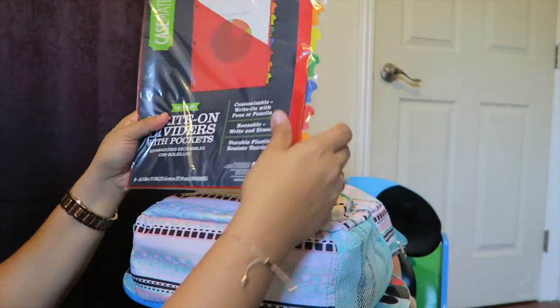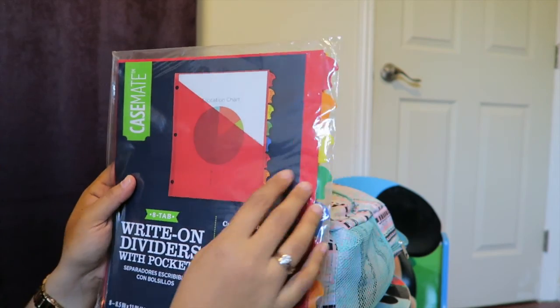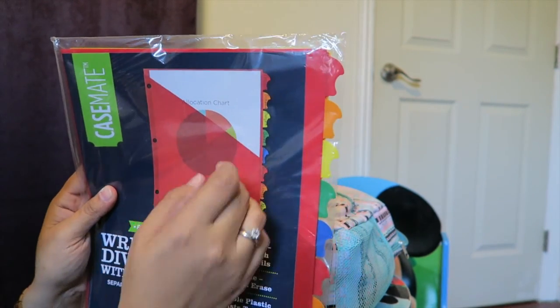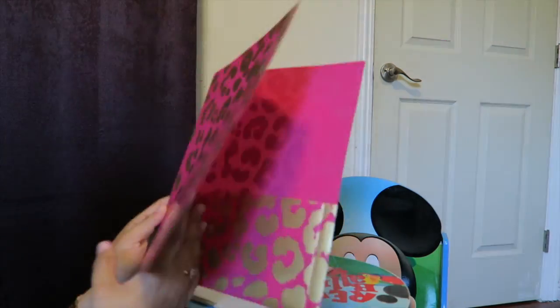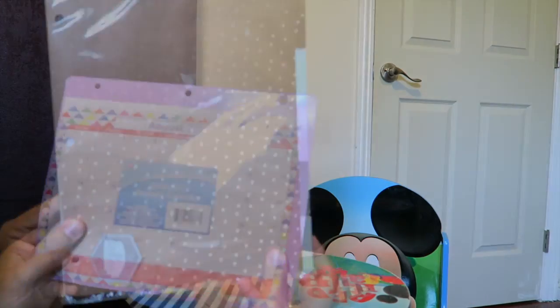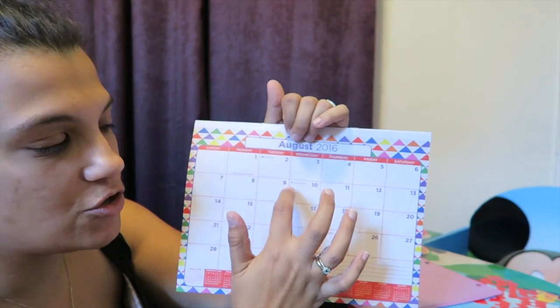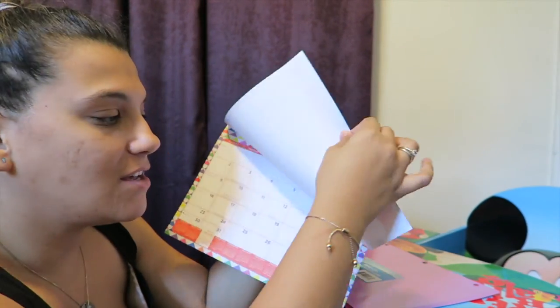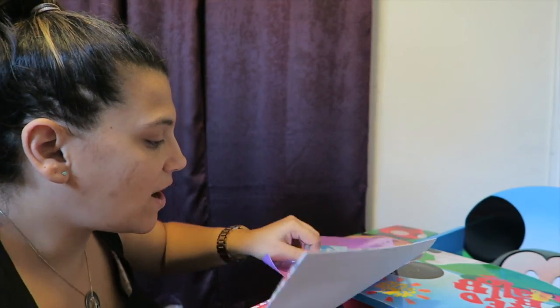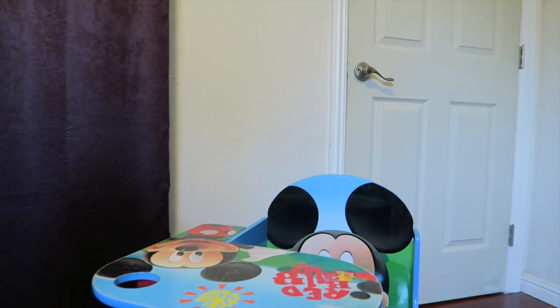I bought write-on dividers with pockets — I love that you can write on them and don't have to get new ones, and the pockets are great for school. I found these at the dollar store. I normally have planners but they're heavy and add weight to the backpack. At the dollar store I found this: here's your calendar, you write in homework for the day, when you're done it's perforated so you tear it off, slide it into your folder. Genius — 99 cents!